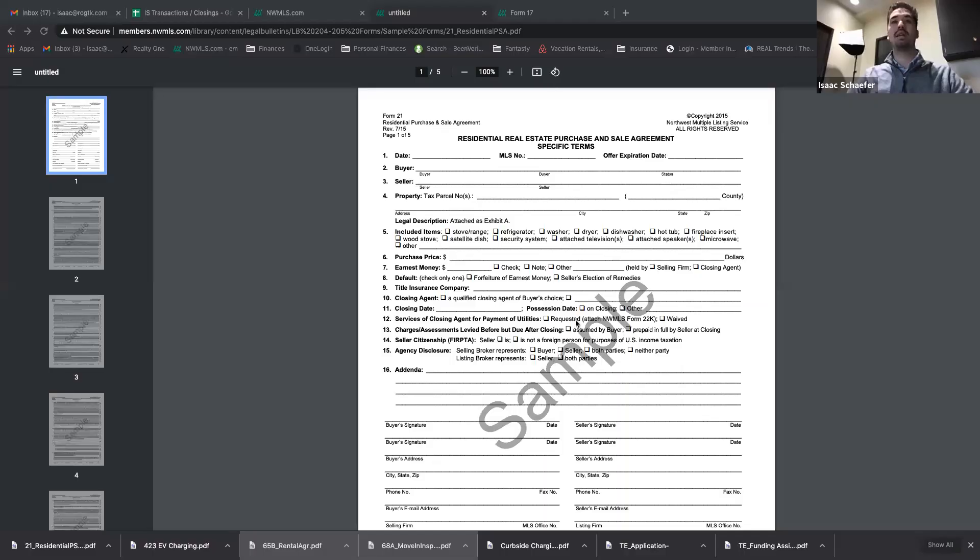Purchase price is obvious. I'm not going to talk about the basics. Make sure when you're putting in included items, you're only putting the items that are actually included. If there's a washer and dryer at the home but they're not included, don't check the washer and dryer — that's going to make your offer way less attractive. Really review the included items on the MLS and make sure you do that properly.